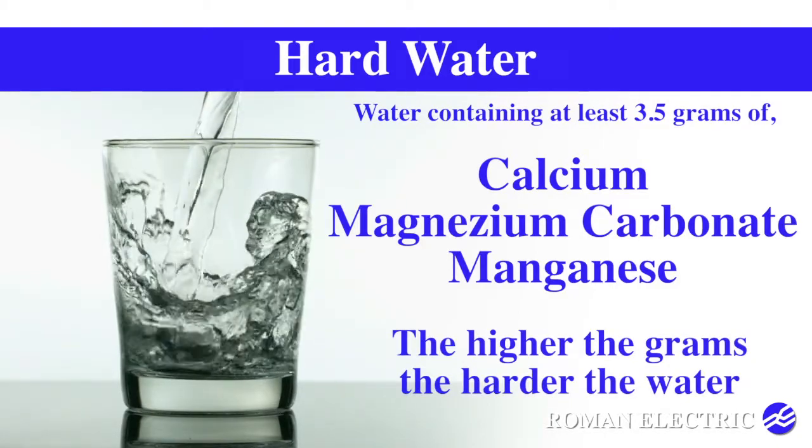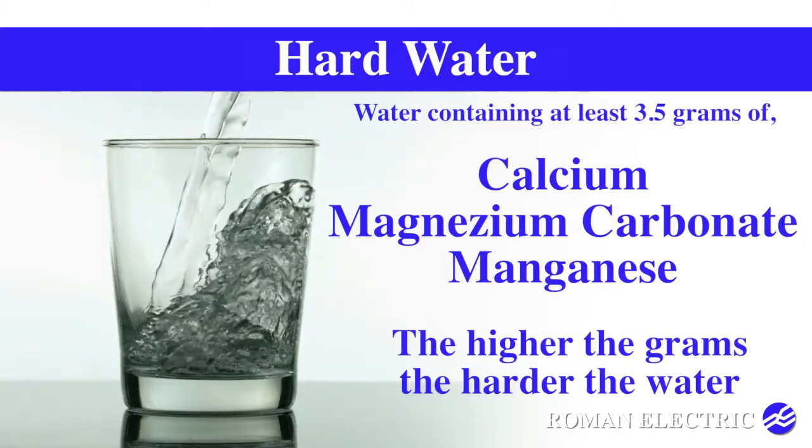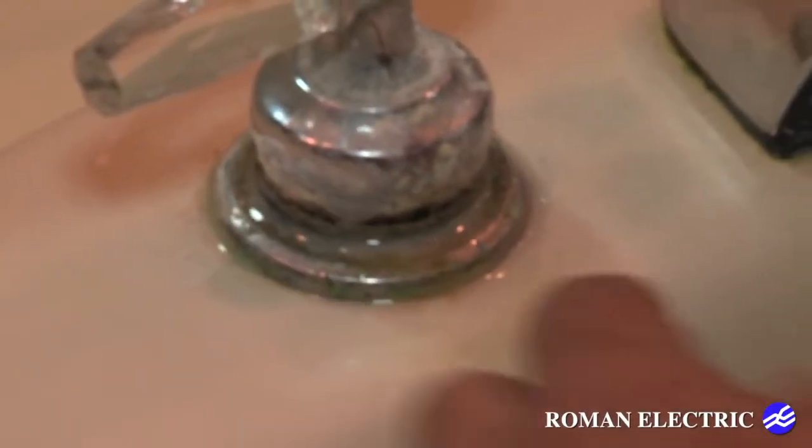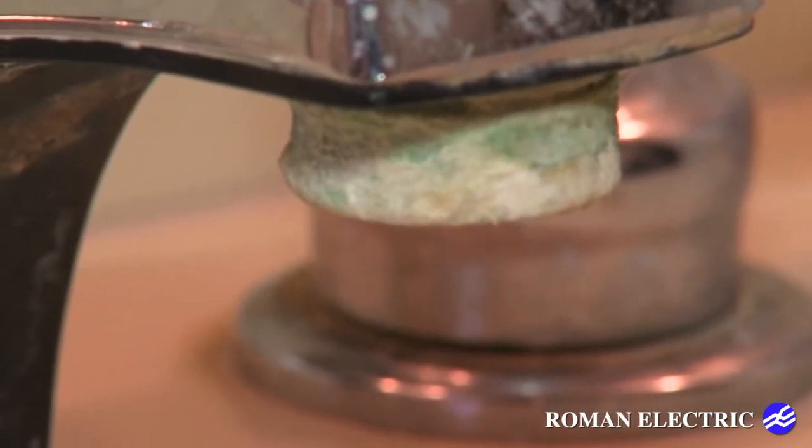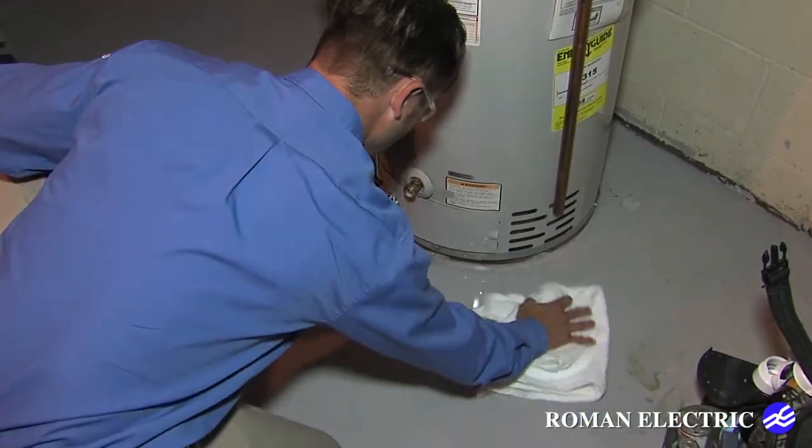When heated, untreated hard water forms scale which can damage pipes and appliances. Dishwashers, washing machines, and coffee makers are affected the worst, but it can also affect the performance of water heaters.